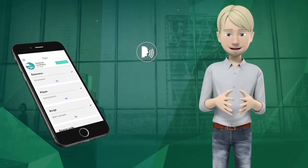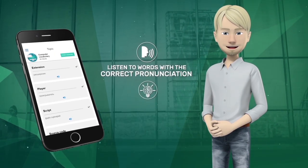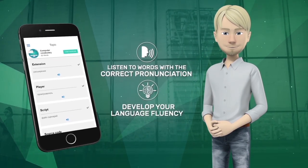Its accurate narrator feature allows you to listen to words with the correct pronunciation so you can memorize them easily and develop your language fluency.